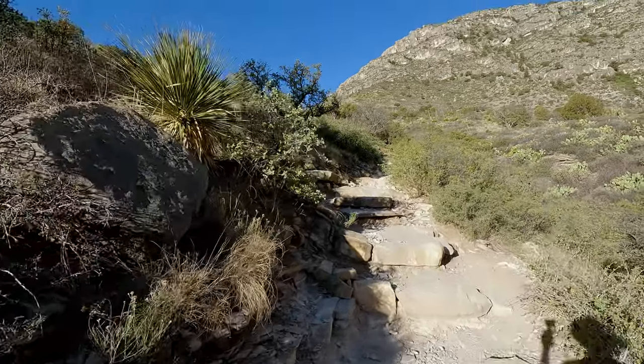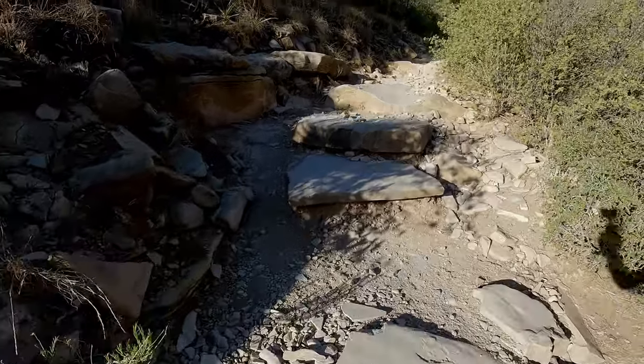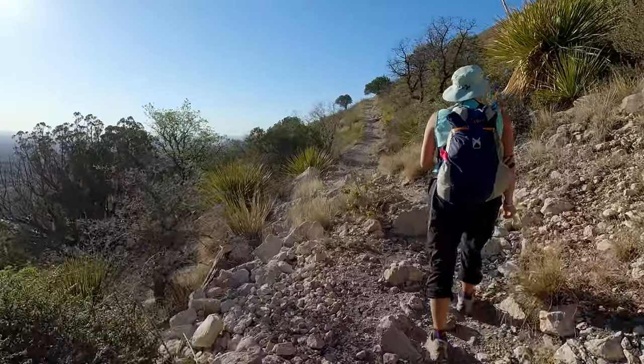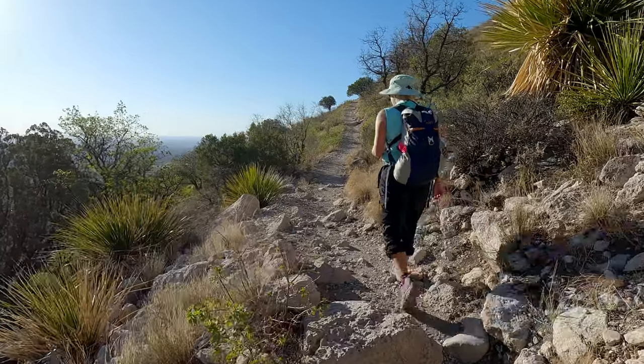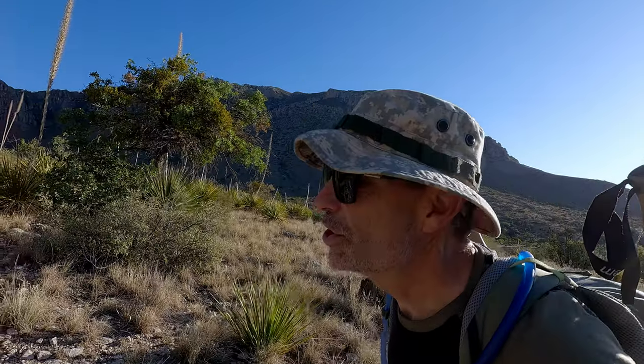Two trails start out here for Guadalupe Peak at the bottom. One is hikers only, one is hikers and horses — known as the stock trail. It's not as steep, but it adds about two miles total. The hikers-only trail is a 3,000-foot elevation gain over about four miles. So you can either go short and steep or not as steep and a little longer. It's your choice. Have we chosen wisely? Probably not, but we're doing it anyway — that's what we do.